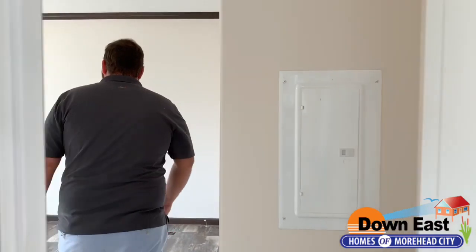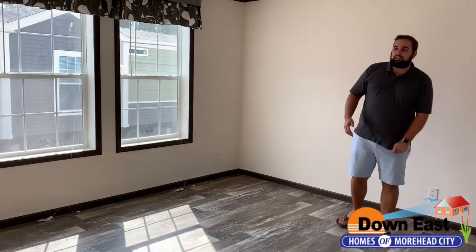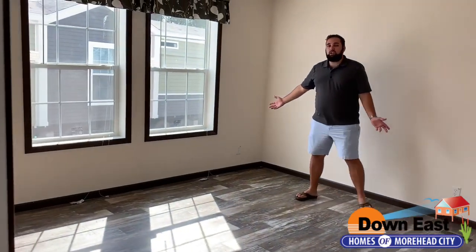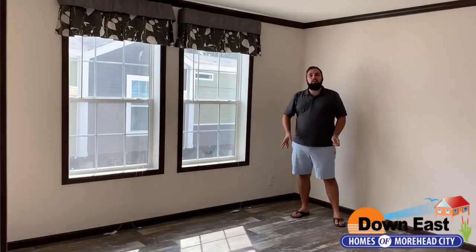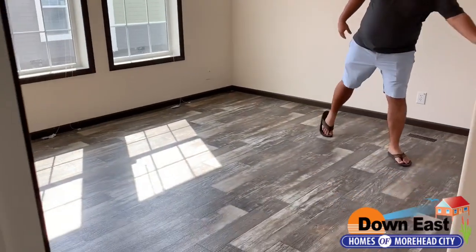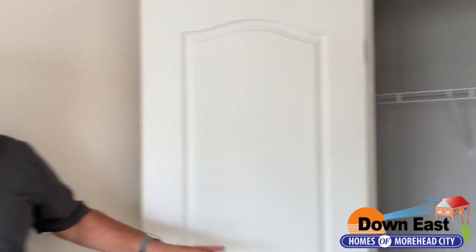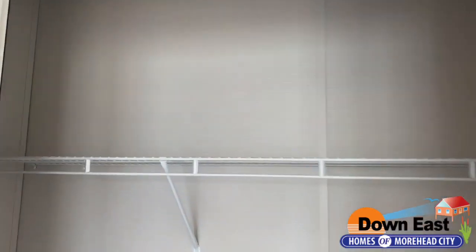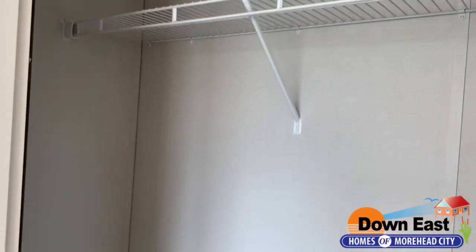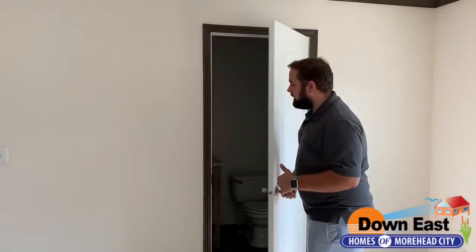Coming into the master — it's actually a really good size for this home. As you can hear from the echo, there's a lot of space in this room. We have a good-size closet here, and this is also where the water heater is tucked away. There's a nice closet here for you and your spouse, or just for yourself.